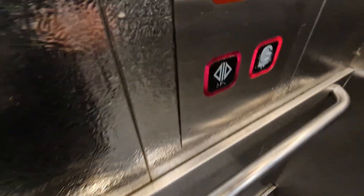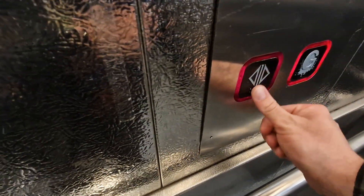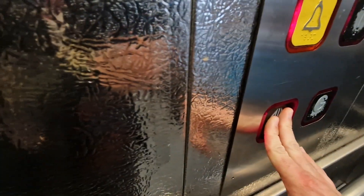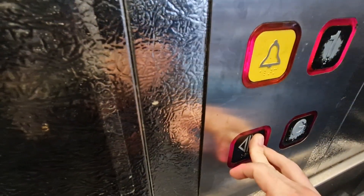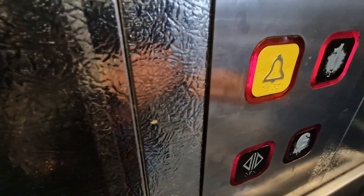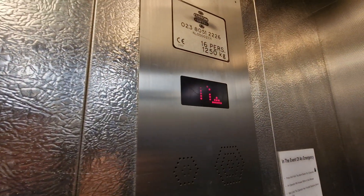Ground floor. Doors opening. Lift going up. Yeah, go back up to one. Doors closing. Yeah, vlogger — YouTube. I film elevators and trains too.